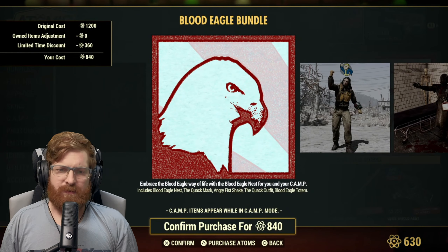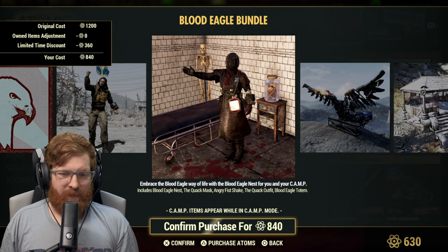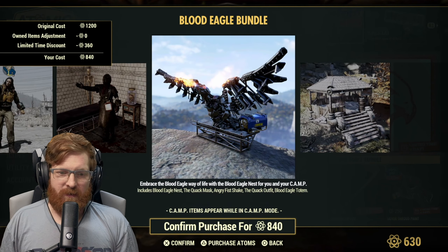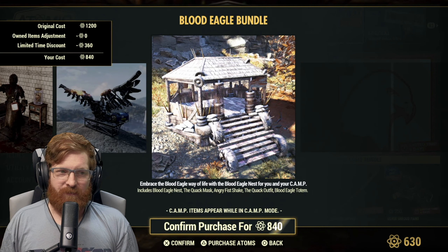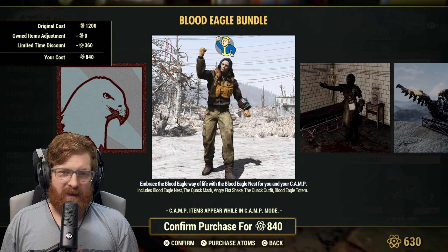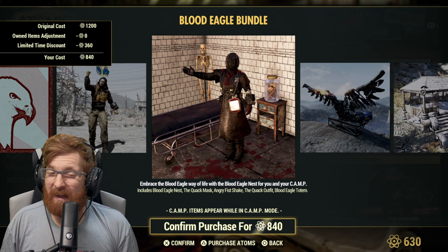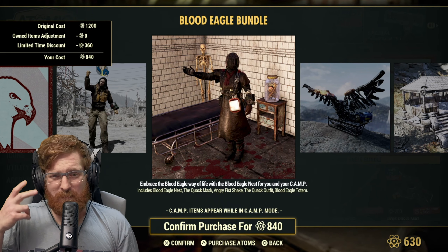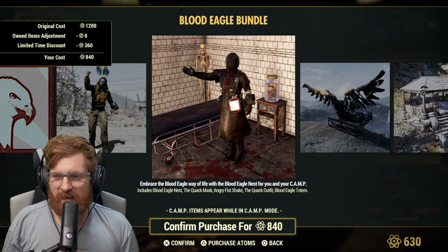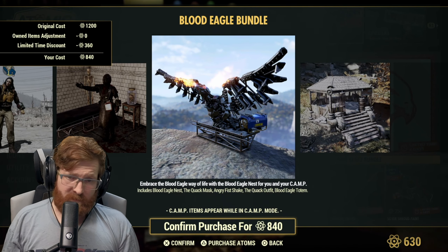The blood eagle bundle is 840 atoms and includes the blood eagle nest, the quack mass, the angry fish shake, the quack outfit, and the blood eagle totem. For 840 atoms that's not bad. I don't love the outfit but maybe it would work with another mask. The nest is a decent little prefab — just keep the totem far away unless you don't mind hearing it constantly.